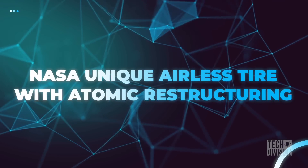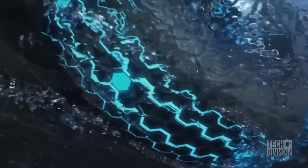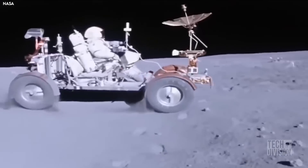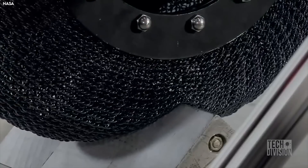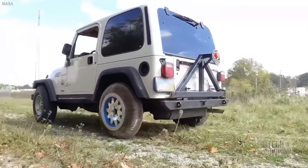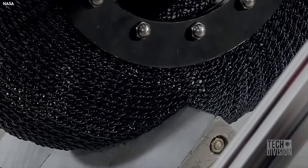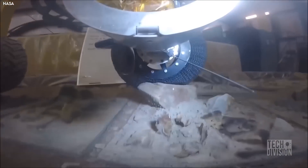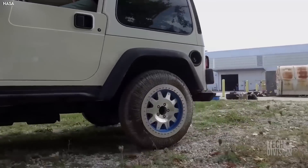NASA has also come out with its non-pneumatic wheels — after all, what would happen if the Mars rover got a flat tire? NASA scientists have redesigned the wheels of its interplanetary rovers to feature a non-pneumatic tire made from a special material called stoichiometric nickel titanium. It's an amazing innovation because it's able to reorganize its atomic structure to accommodate uneven terrain, and NASA scientists believe it could also revolutionize tires on Earth.